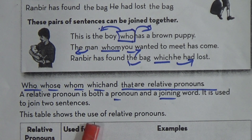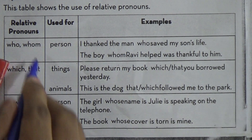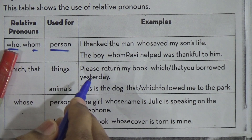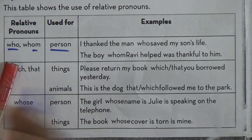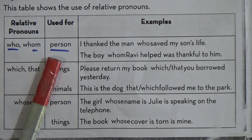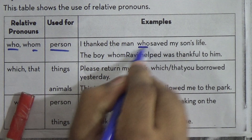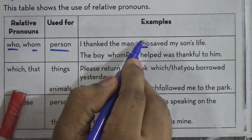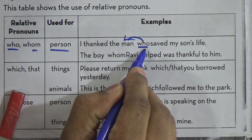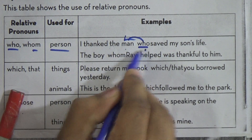So this table shows the use of relative pronouns — relative pronouns used with examples. Who or whom is used for persons. So we cannot use 'who' or 'whom' for animals or things — we have to use 'who' or 'whom' only for persons. For example: I thank the man who saved my son's life. So 'who' modifies the word 'man', and that's how we use 'who'.